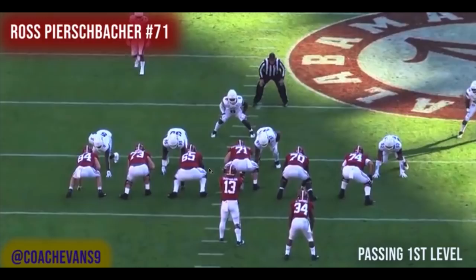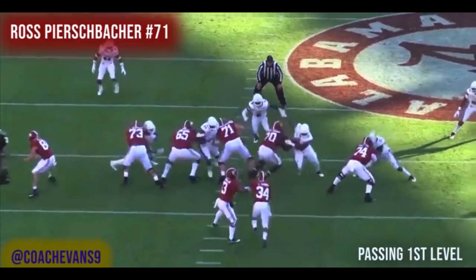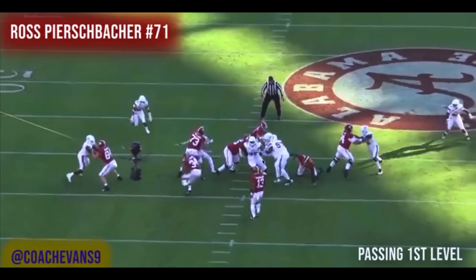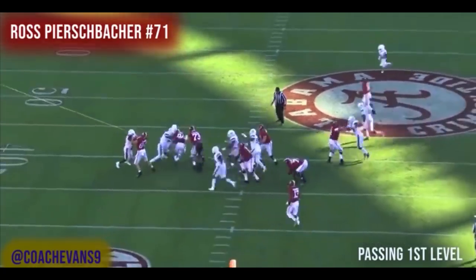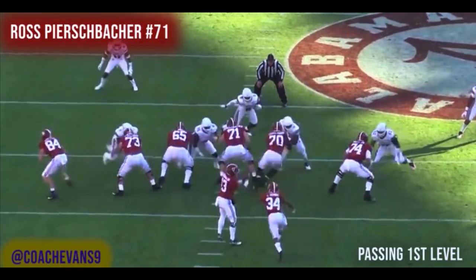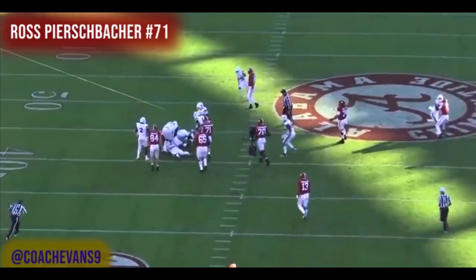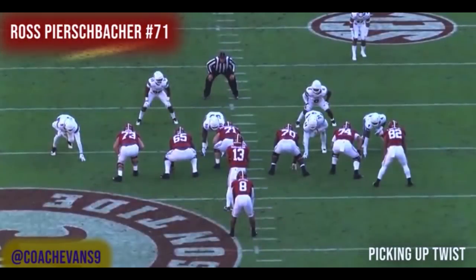Now, not all plays are good plays. Here, Ross and the left guard don't communicate well and they both pass up a first-level defender. Ross peeks at him but doesn't engage, just gives a shoulder bump, and both try to go to the second level. That unblocked first-level defender creates pressure, bounces the play, and leads the running back right to the alley safety. Simple miscommunication between the center and left guard — nothing wrong technically. The back still got three or four yards because he's talented, but the design was broken.